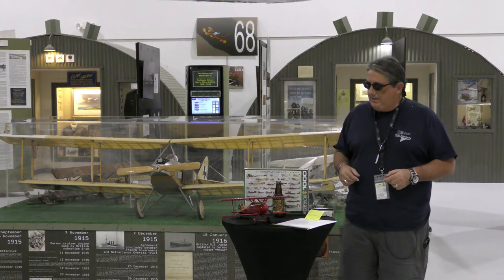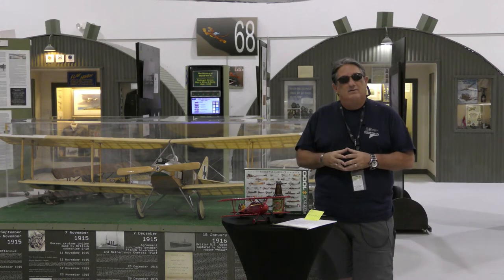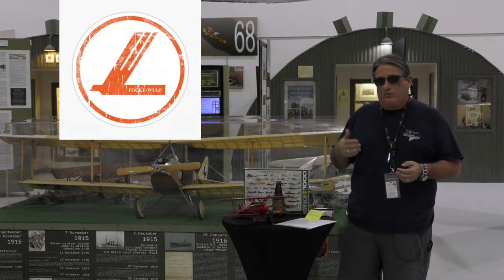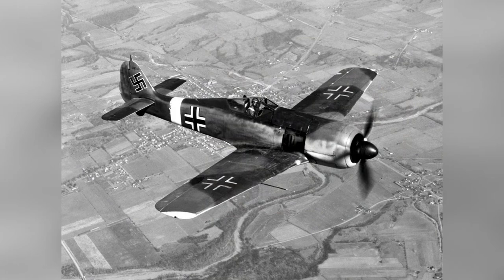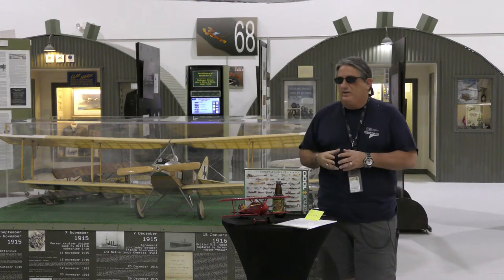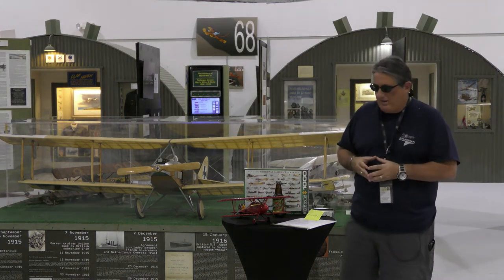The interesting thing about that company is it merged with one well-known company in 1931 — that would be Focke-Wulf. Focke-Wulf would build, with Kurt Tank, probably the best fighter of the war in the FW-190 — and you can argue with me in the comments on that — along with a number of other great airplanes. Kurt Tank would go on to have a really interesting career down in Argentina where his career kind of petered out.